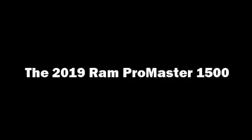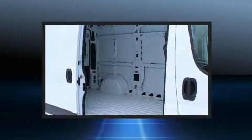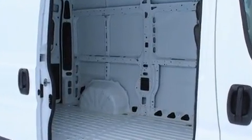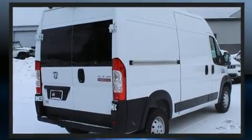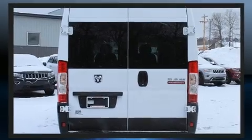The 2019 Ram ProMaster 1500 with fewer than 45,000 miles on the odometer, this pre-owned model still has plenty of miles remaining as reliable transportation. A 3.6-liter V6 engine pairs with a sophisticated six-speed automatic transmission, providing a smooth and predictable driving experience.